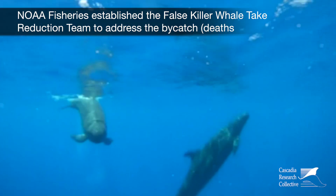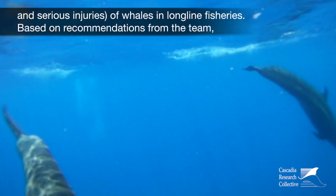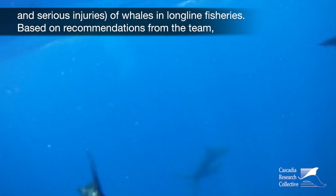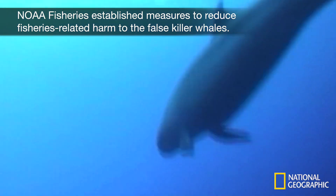NOAA Fisheries established the False Killer Whale Take Reduction Team to address the bycatch, death, and serious injuries of whales in longline fisheries. Based on recommendations from the team, NOAA Fisheries established measures to reduce fisheries-related harm to the false killer whales.